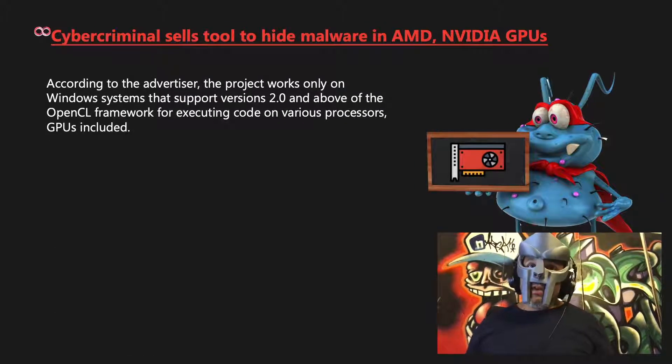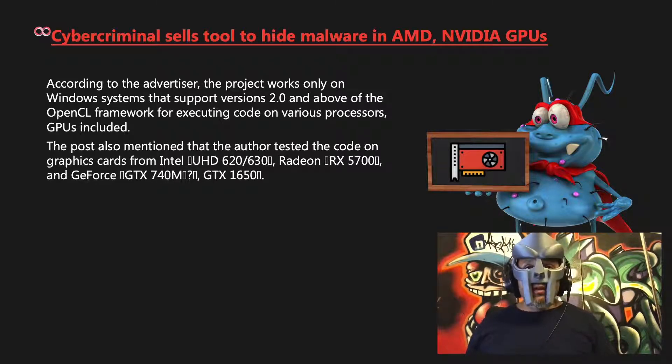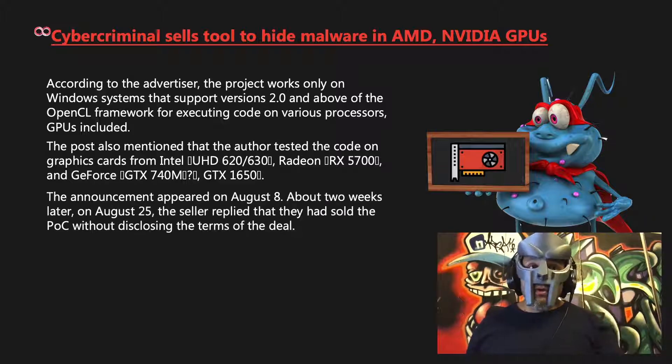According to the advertiser, the project works only on Windows systems that support versions 2.0 and above of the OpenCL framework for executing code on various processors, GPUs included. The post also mentioned that the author tested the code on graphics cards from Intel, Radeon, and GeForce. The announcement appeared on August 8th.